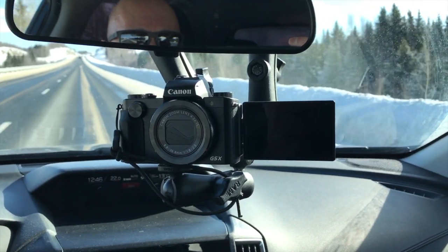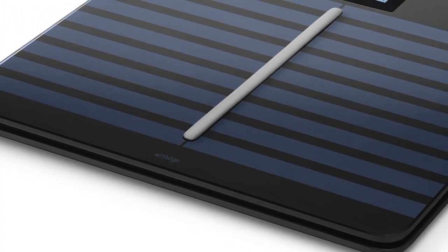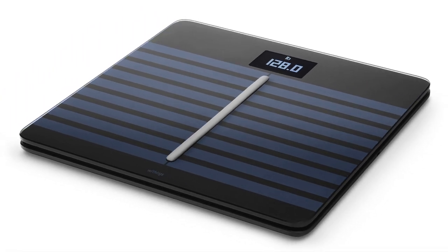Hey everybody, just doing my daily commute to work on a beautiful day — cold but sunny, nice on the road. Thought I'd do a really quick video; your time is valuable so it won't be long. If you're expecting a review of the Withings Body Cardio, it won't be a review — more or less an awareness video.